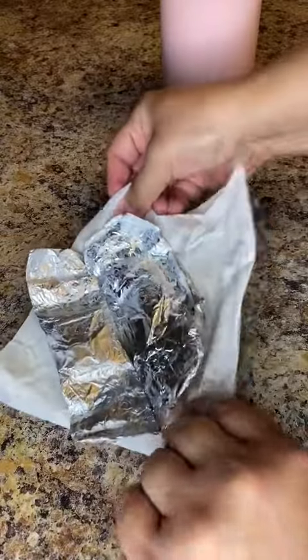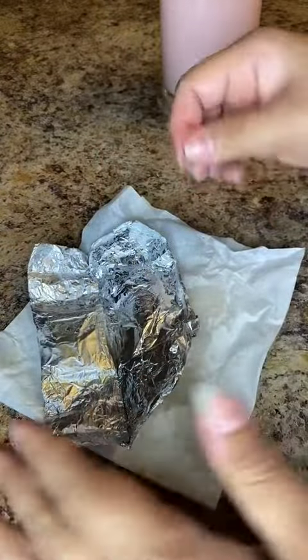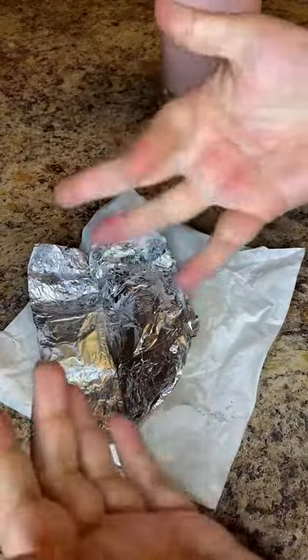Oh my god, this is a mess. I really am not patient enough to let this wax melt — it is all over the place.